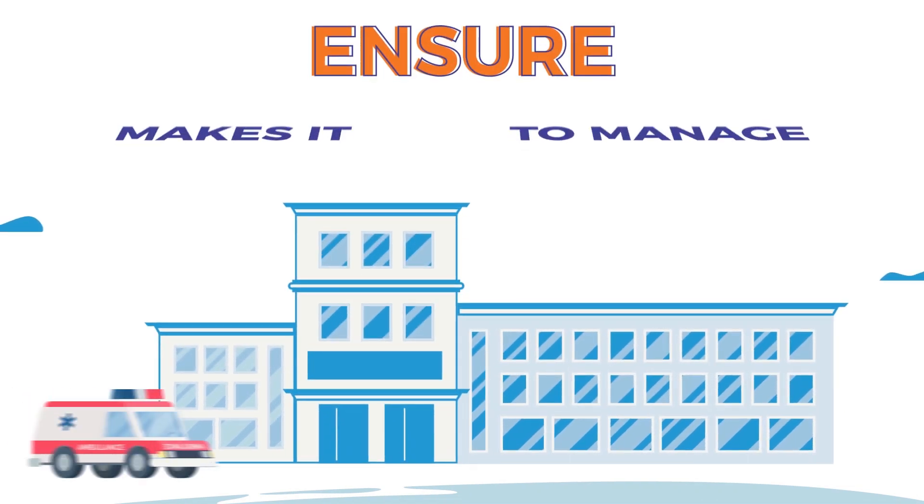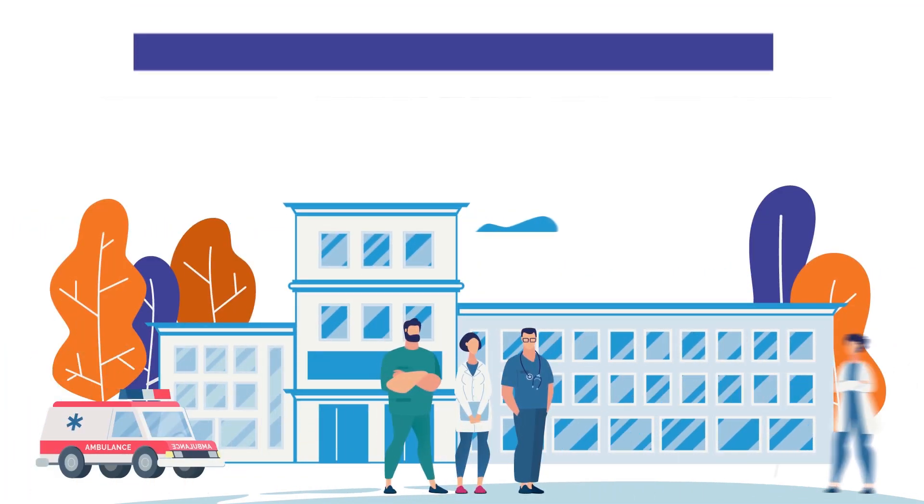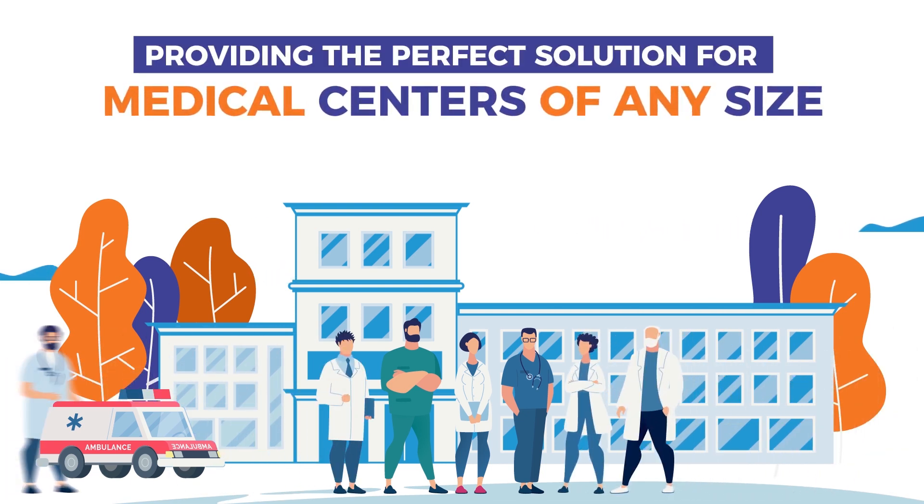Ensure Data Solutions. Ensure makes it easy to manage Medicare risk contracts, providing the perfect solution for medical centers of any size.